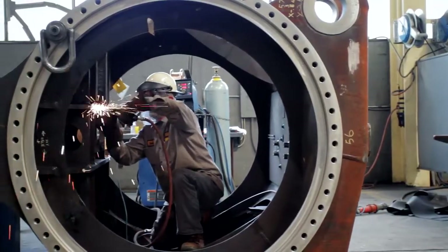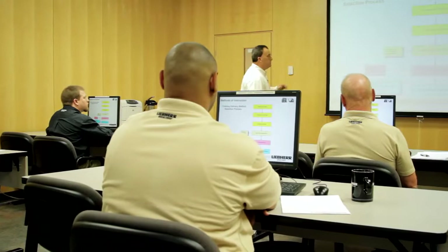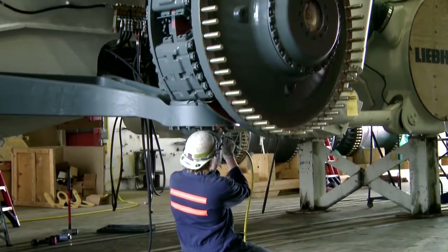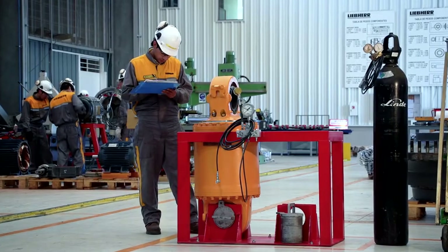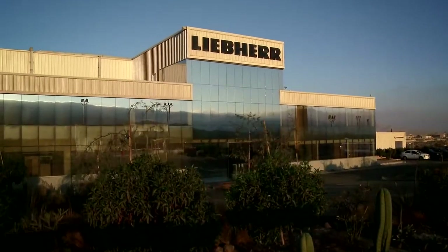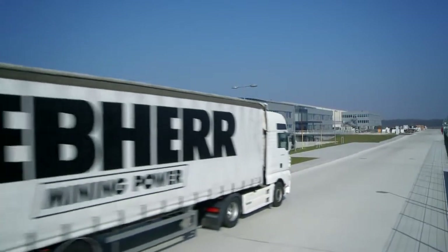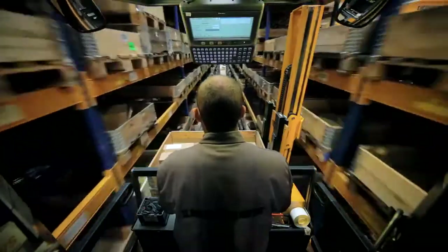Liebherr builds more than just mining equipment — Liebherr also builds customer partnerships. Liebherr provides a worldwide network of support and service personnel in order to help customers achieve the highest possible availability and productivity throughout the life of their equipment.